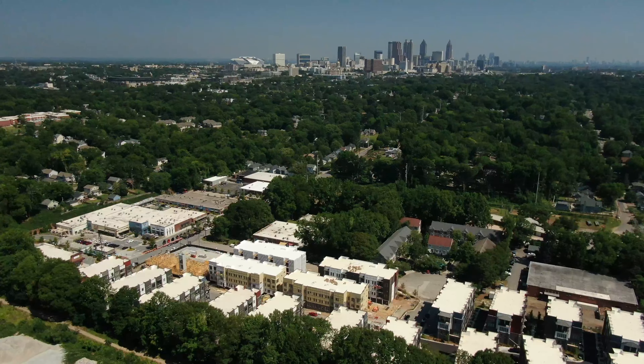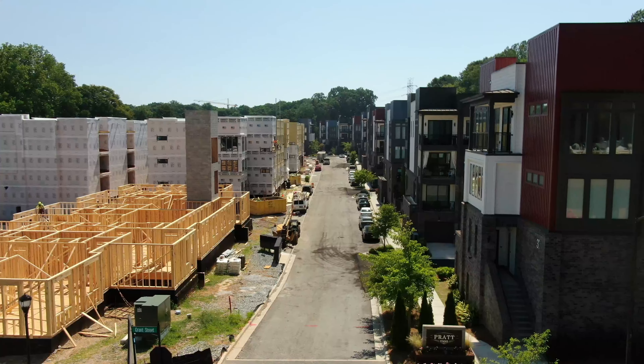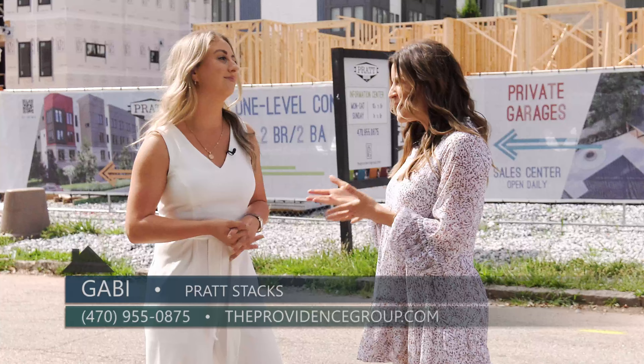Today we are thrilled to be back at Pratt Stacks. Phase 1 was a huge success and Phase 2 is now open. I am here with Gabby from the Providence Group, and Gabby, I understand that Phase 2 is going to be flat — so what can you tell us?